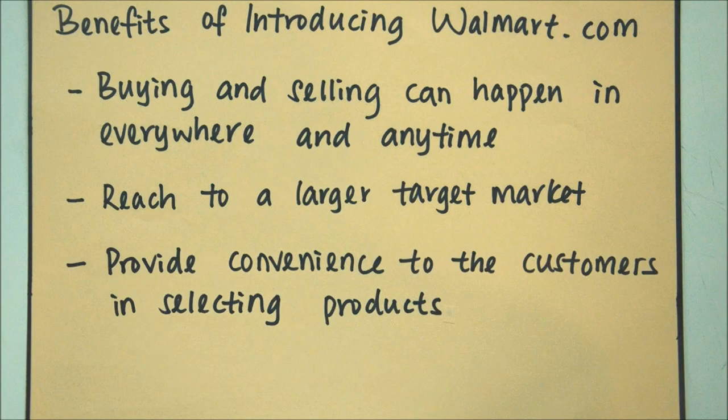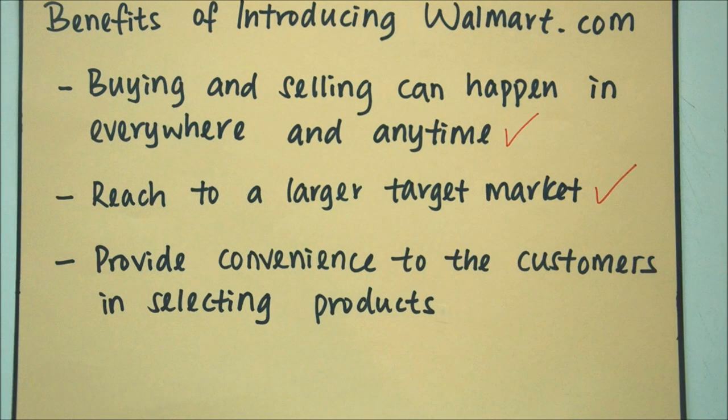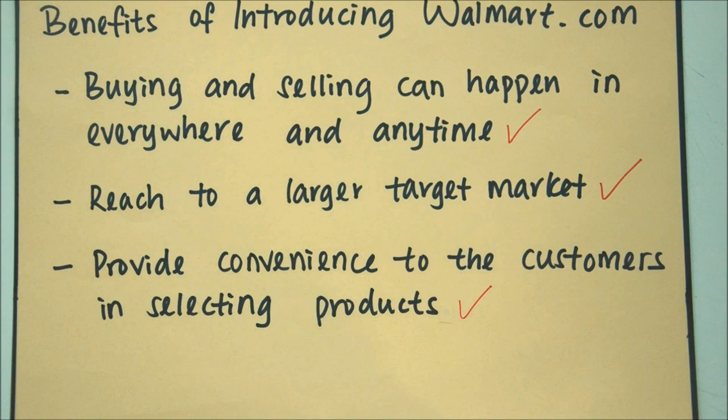The benefits of introducing Walmart.com: buying and selling can happen everywhere and anytime, reaching a larger target market, and providing convenience to customers in selecting products.